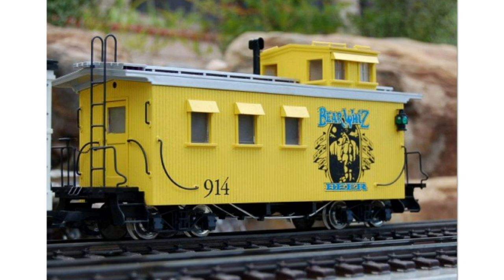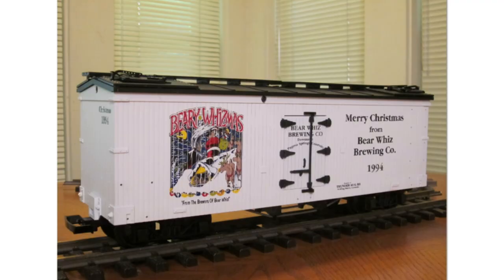The USA Trains custom run Bear Whiz Beer cars were so well received that a club created a matching custom caboose — not done by USA Trains but unique enough to include. It featured a carved bear on the back of it, and was so popular that a few other people asked the creator to make them one. There was also a 1994 Merry Christmas Bear Whiz car made on the woodside reefer.